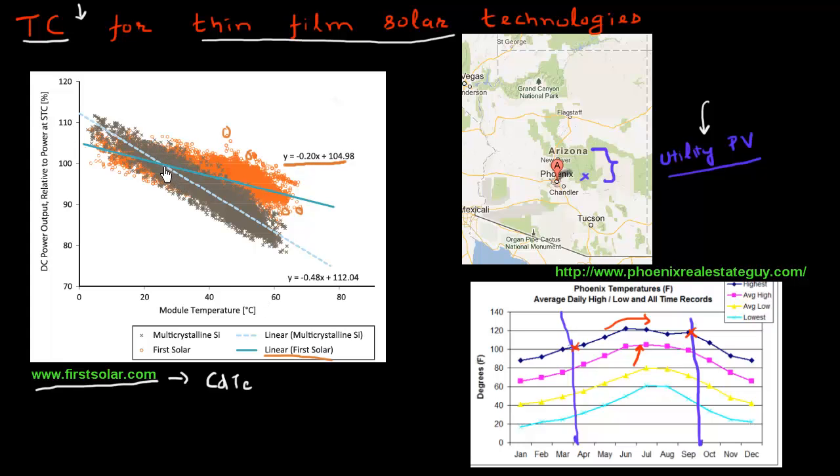What that means in more practical terms: if I have a module operating at 25°C, it will give 100% of its nameplate capacity. If I increase the temperature to 65°C — a 40-degree increase — the temperature coefficient of minus 0.20 means I'll have an efficiency degradation of minus 0.2 multiplied by 40, or an 8% decrease in the power output of the panel if I'm using this CdTe-based module from First Solar.